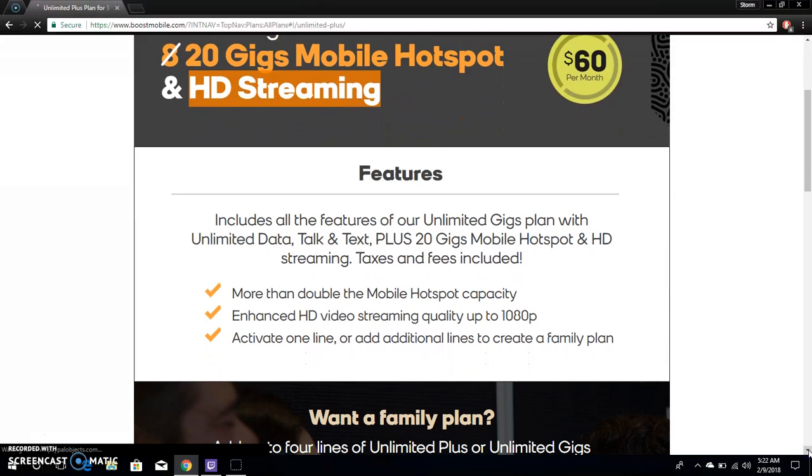The Unlimited Plus includes all the features of the Unlimited Gigs plan — unlimited data, talk, and text — plus 20 gigabytes of mobile hotspot and HD streaming, with taxes and fees included. It's more than double the mobile hotspot capacity, with enhanced HD video streaming quality up to 1080p. You can activate one line or add additional lines to create a family plan.